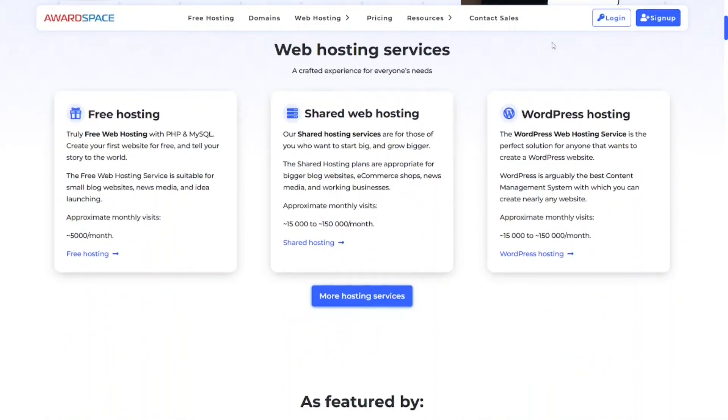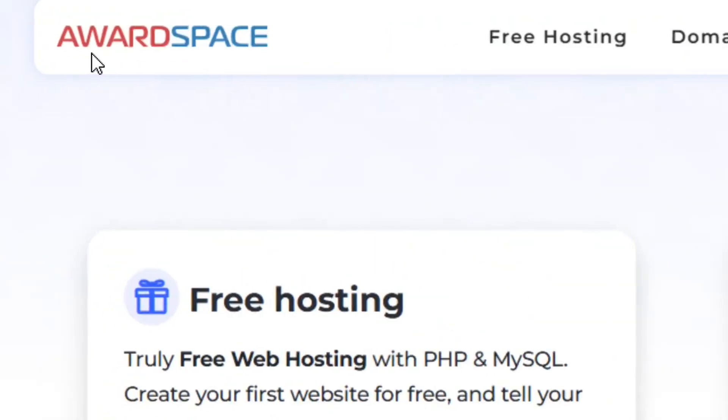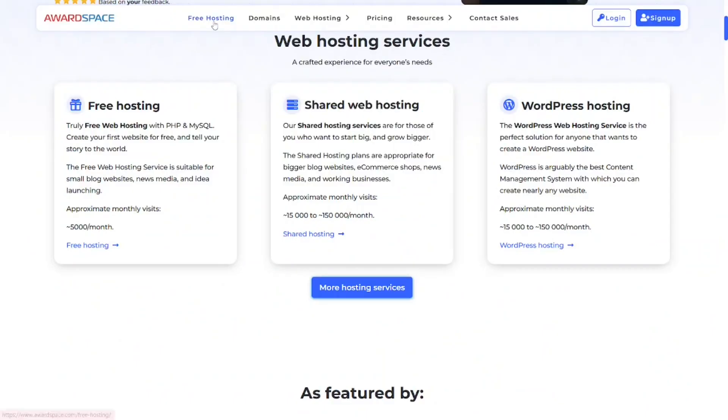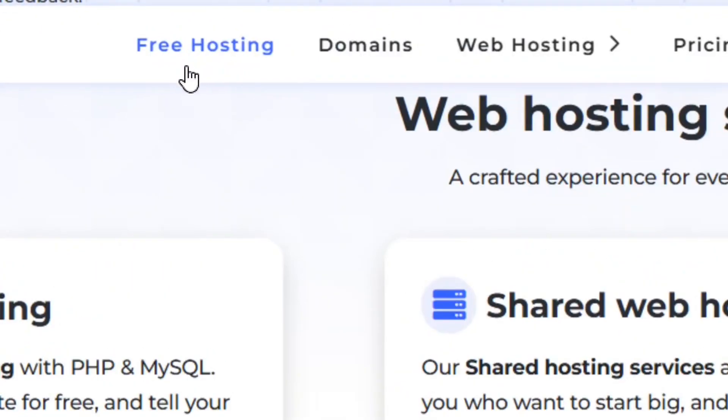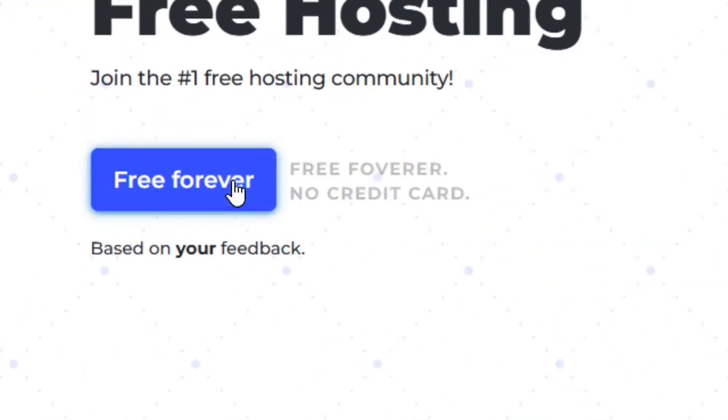Here are the top three lifetime free hosting providers where you can host your website for free. The first one is WordSpace. Go to Google, type in WordSpace, come to free hosting, select it, and you are going to see that they provide you with free hosting forever without any credit card.